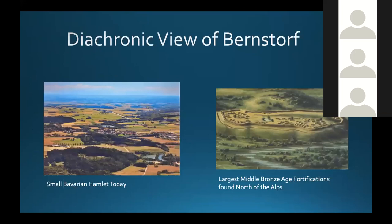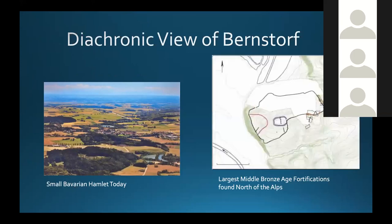Going back to Bernstorff — this is a diachronic view of this settlement. Today it is a small Bavarian hamlet with not many people. However, back in the Middle Bronze Age, it was the largest fortification north of the Alps. You can see an artist's representation, and here is an outline of where they found these wooden fortifications. In the area marked in red is where this amber was found, as well as the other items it was found with, which we will go into more fully in a moment.